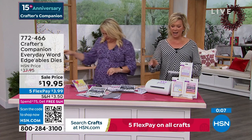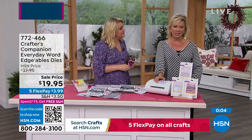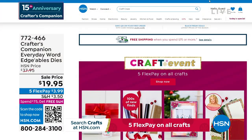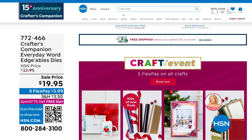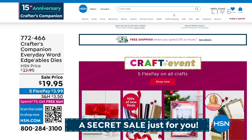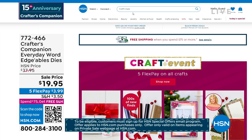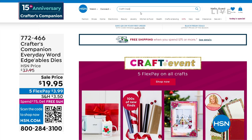There is a secret sale going on at hsn.com. The secret phrase is 'craft craze' - C-R-A-Z-E. Type it right in there in the search engine and you are going to find lots of goodies, major markdowns, up to 50% off of even our clearance products. Things are selling like crazy on there.